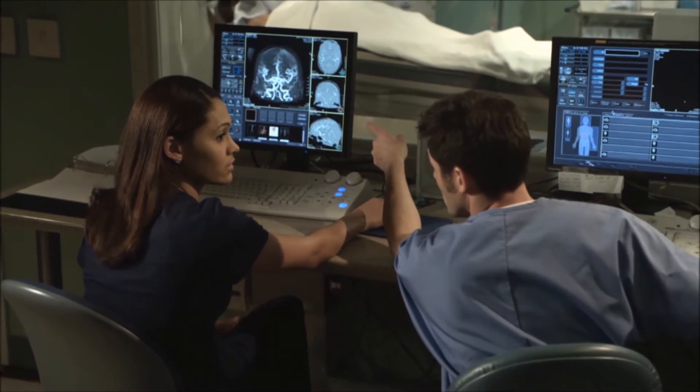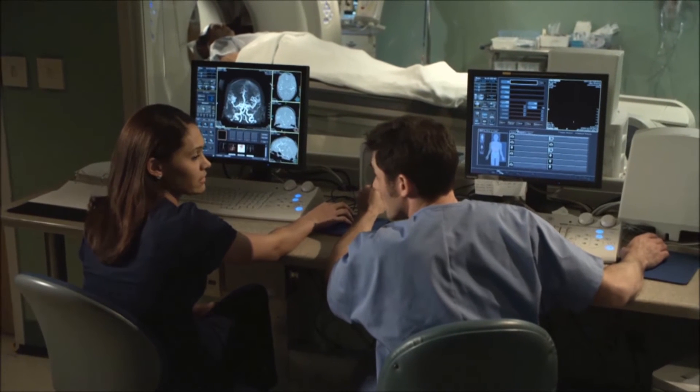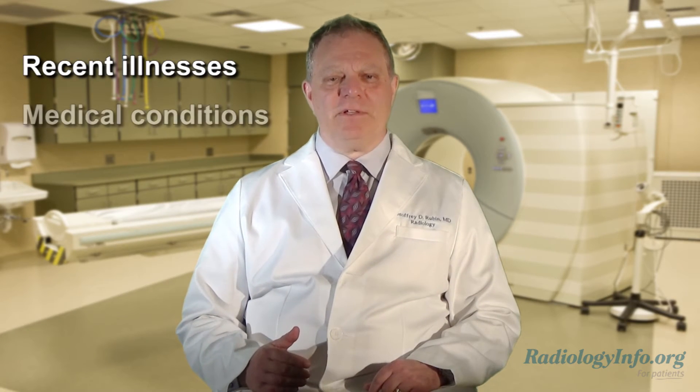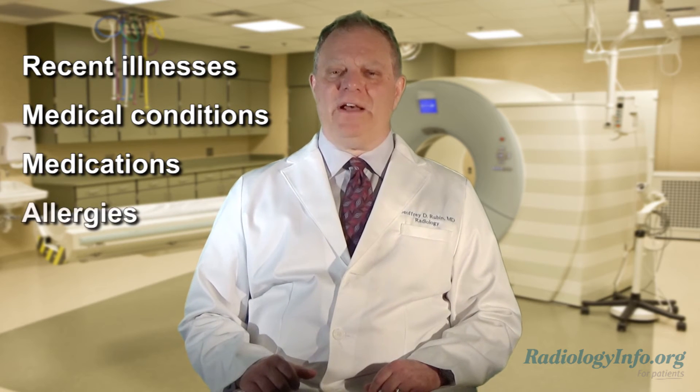A head CT provides more detailed information than a standard x-ray. If you are scheduled for a head CT, there are several things you can do to prepare. First, tell your doctor about any recent illnesses, medical conditions, and medications you are taking, and whether you have any allergies.